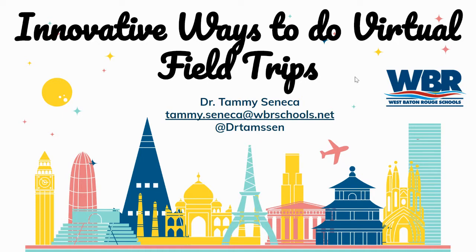Hello everyone and welcome to another LeQueu Cares event. I'm happy to be here to discuss innovative ways to do virtual field trips with all of you. So let's go ahead and get started.